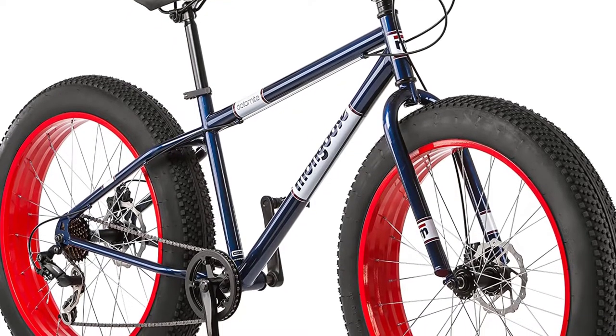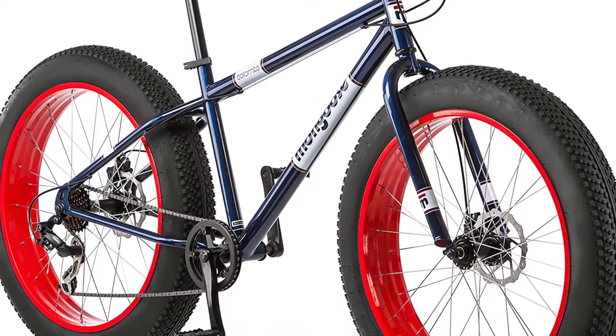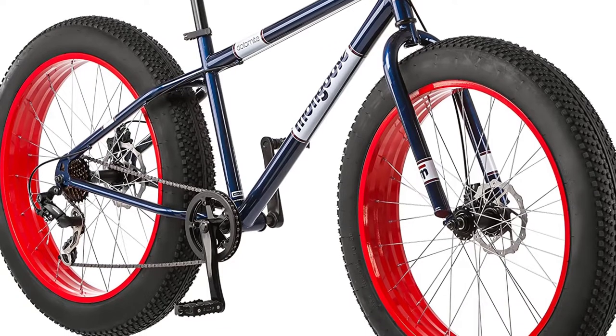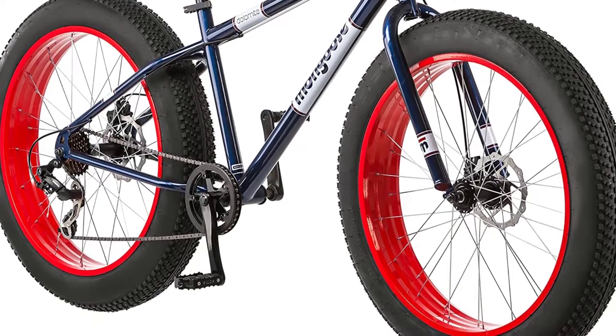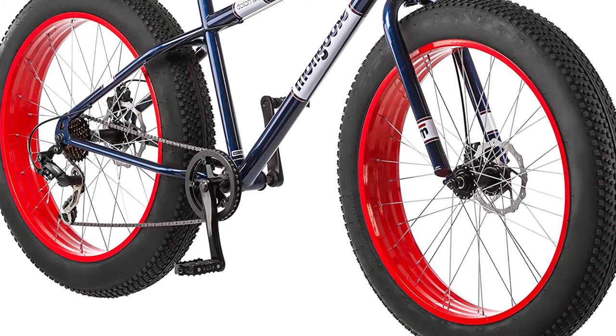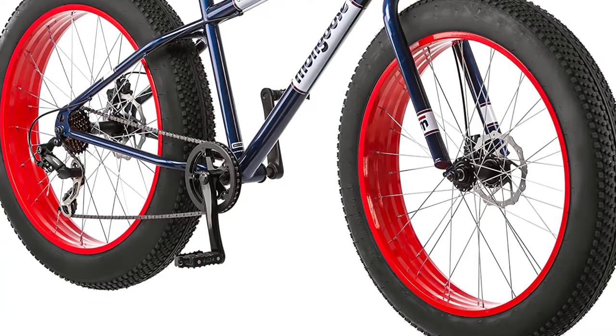The Mongoose Dolomite is a great choice for those looking for an entry-level mountain bike under $1,000 that offers good value for the money. It is a durable bike that can handle rough trails and is equipped with features that make it easy to ride. If you are looking for a mountain bike under $1,000 that is affordable and provides a great ride, the Dolomite is a good option.